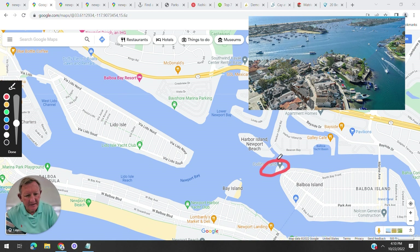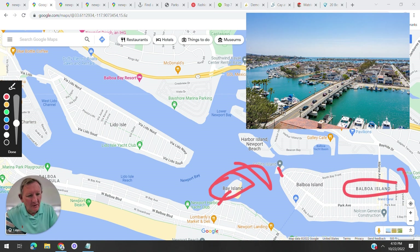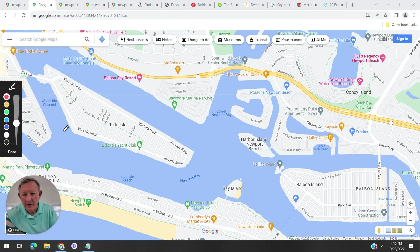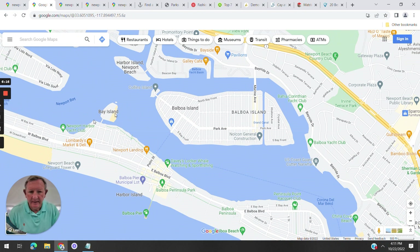Let's talk about the islands. Newport has multiple islands. Collins Island is very small with the fewest homes. Bay Island is a walkway — you cannot drive onto it. Balboa Island we'll come back to. Lido Island is very exclusive with big boats. Linda Isle is also there. And you have the Balboa Bay Resort, which has wonderful rooms, great staff, and excellent food.